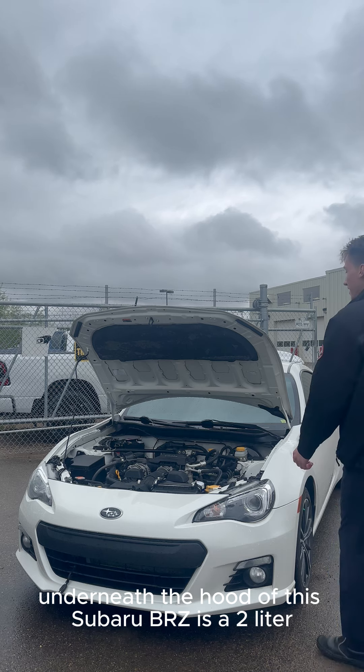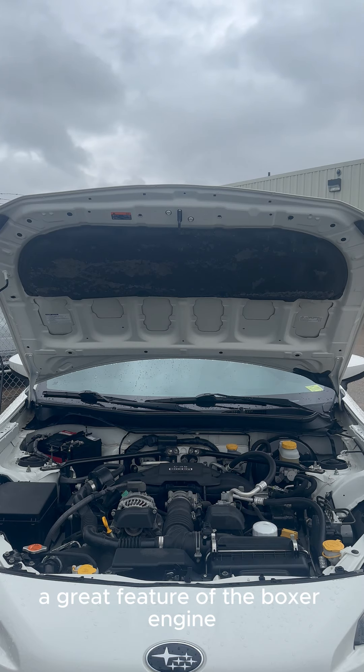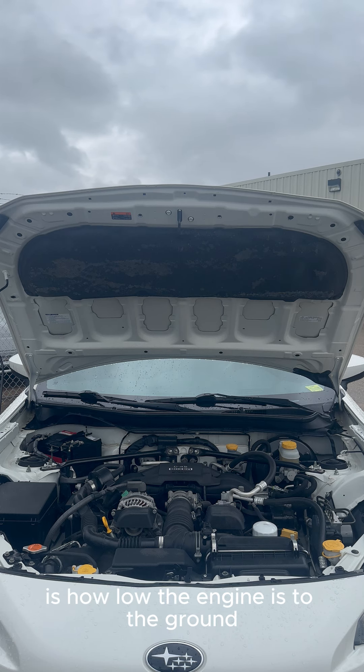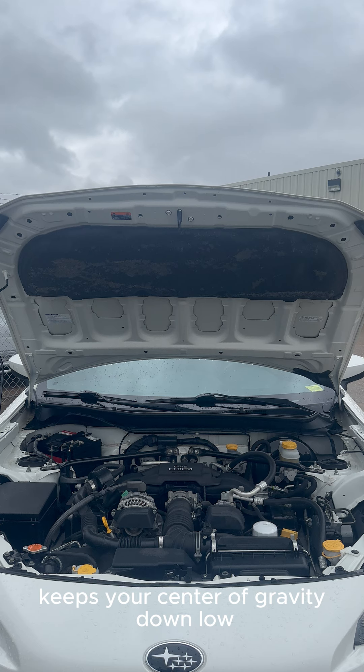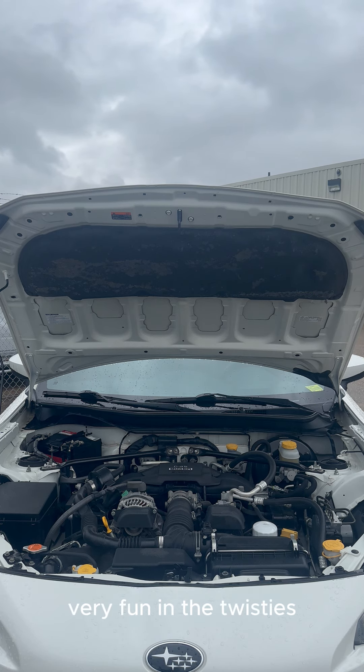Underneath the hood of this Subaru BRZ is a two-liter four-cylinder Boxer engine. A great feature of the Boxer engine is how low the engine sits to the ground. This keeps your center of gravity down low, making a light car, especially like this one, very fun in the twisties.